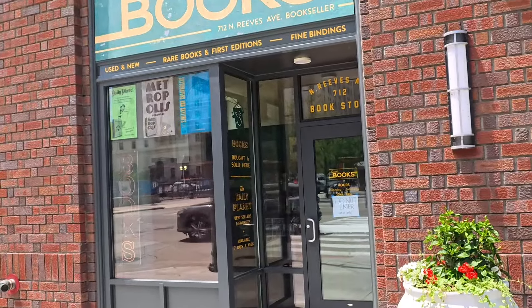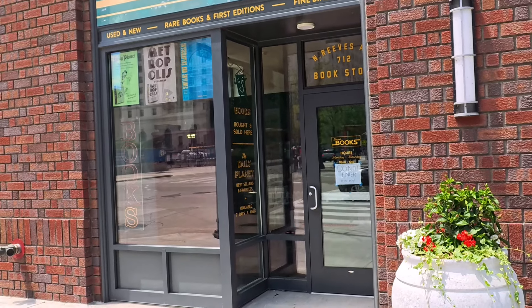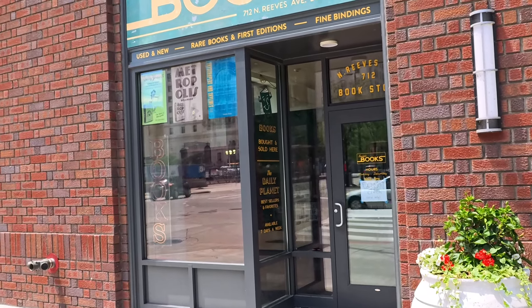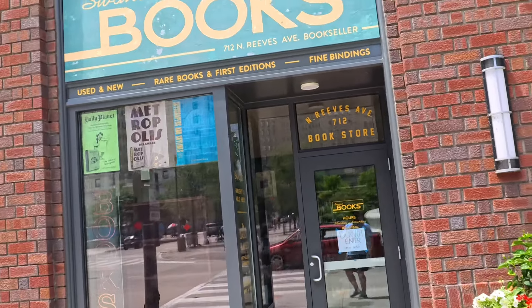Take a look at the window pane there — 'The Daily Planet Books: bestsellers and favorites available seven days a week,' and then it says Reeves Avenue, 712 bookstore.